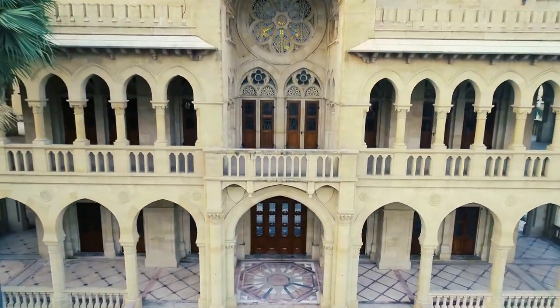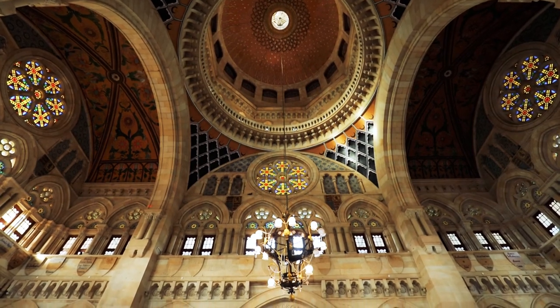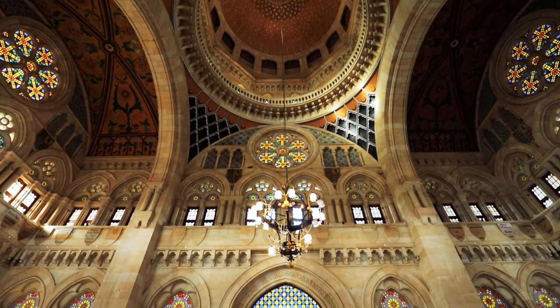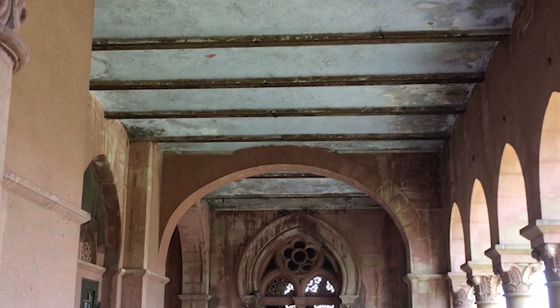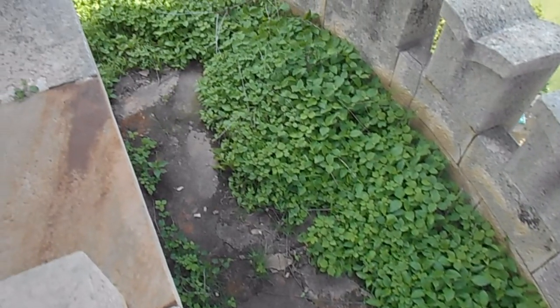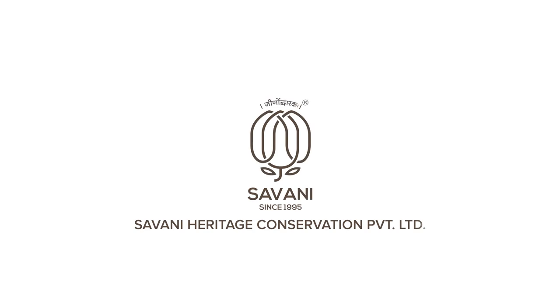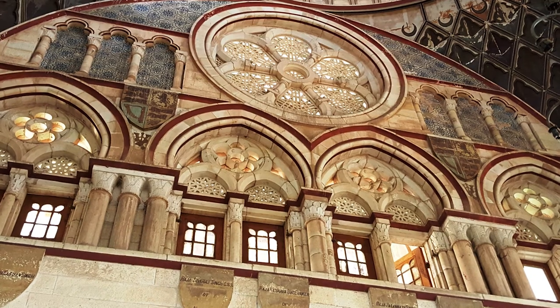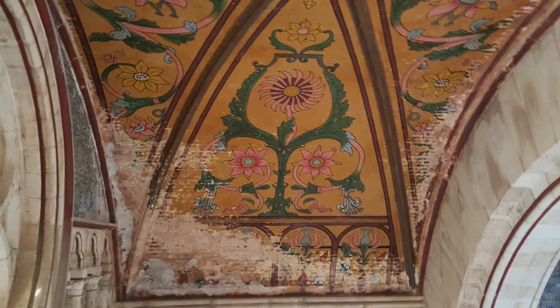The Vijayanagaram Hall serves as the medial point of the university and its revival was an extensive task. Under maintenance and interventions called for restoration and repair, the restoration work was commenced in 2015 by Savani Heritage Conservation Pvt Ltd. The chief restoration task involved conservation of Vijayanagaram Hall of the University of Allahabad.